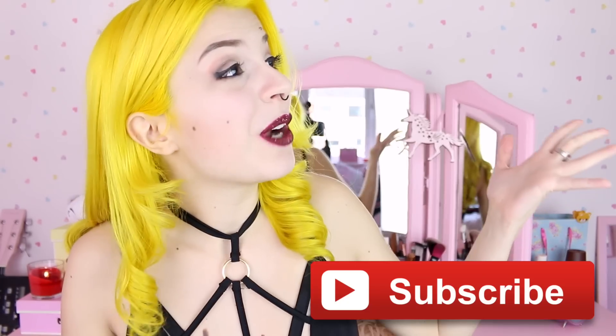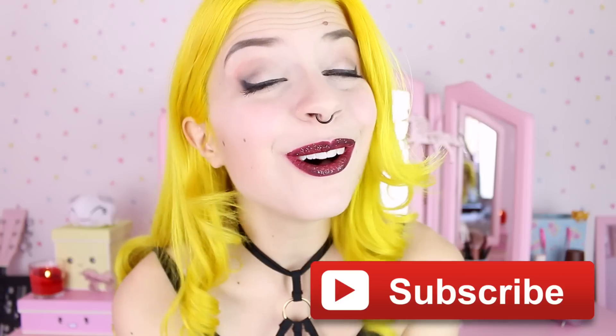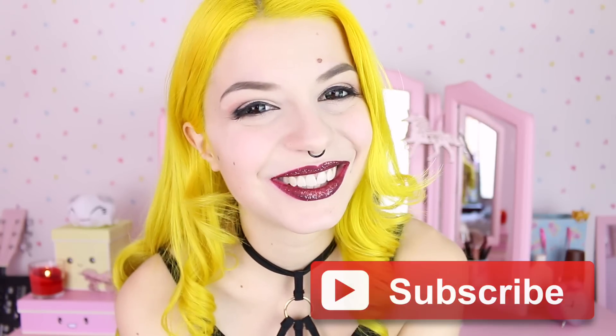So first I'm gonna show you how I organize everything and more or less how I store all my stuff, and then I'm gonna show you each thing separately in more detail. But before we go anywhere, please subscribe because I post videos three times a week and you can be part of our family. Also give this video a thumbs up because it really helps the channel.